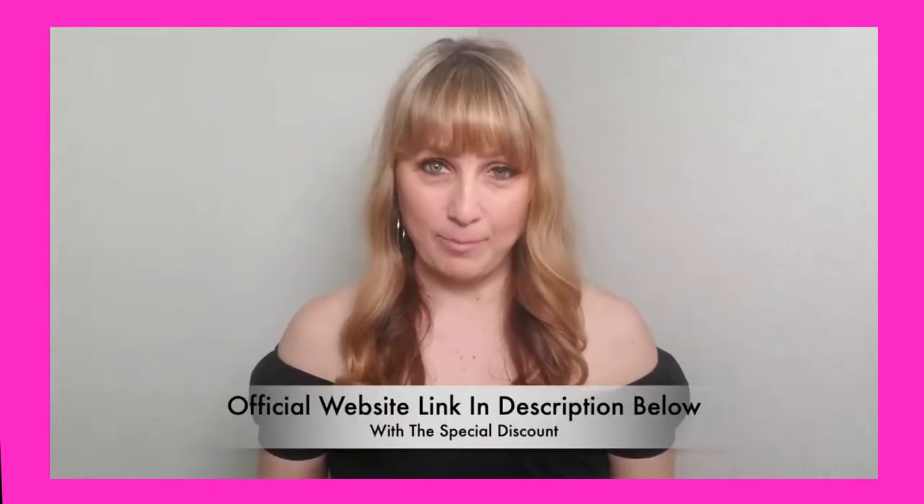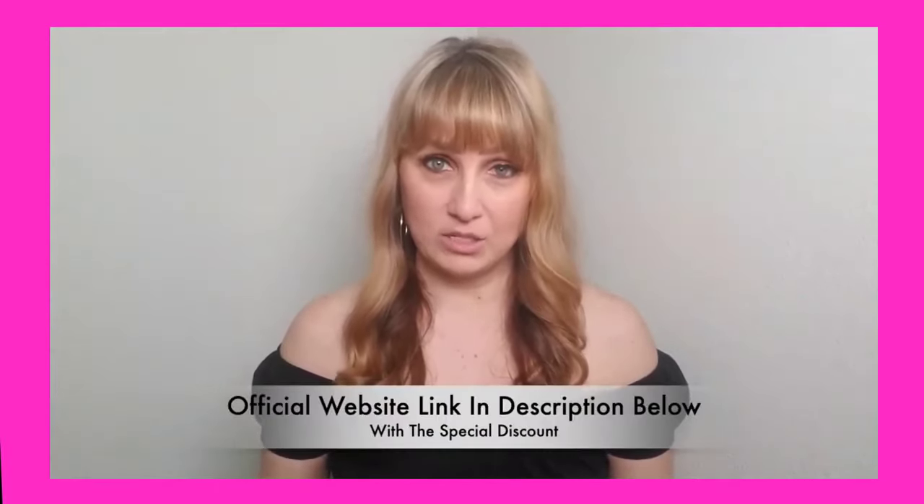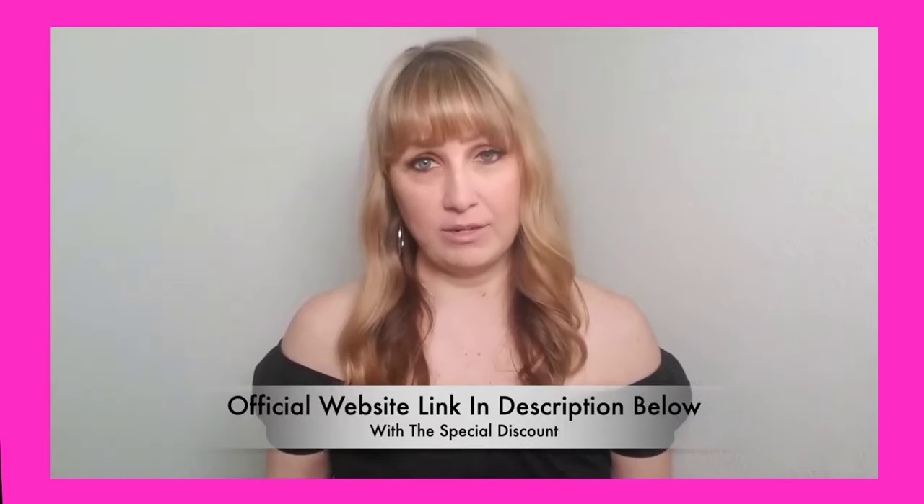I'm also going to put the link to Okinawa Flat Belly Tonic's official website in the description so you don't have to go out and look for it, and this is the link where you're also going to get the biggest discount. So please make sure you check it out.